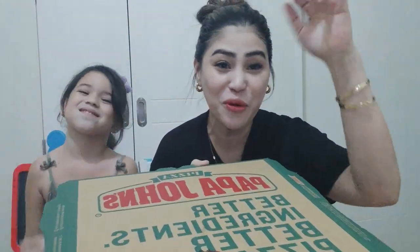So guys, I ordered the cheesy edge. This one is the chicken cheesy edge. Kasi may kasama siyang butter at meron din siyang hot sauce. By the way, this is Papa John's pala — hindi ko nabanggit, diba?